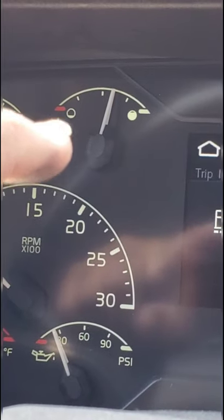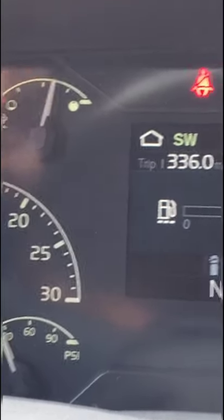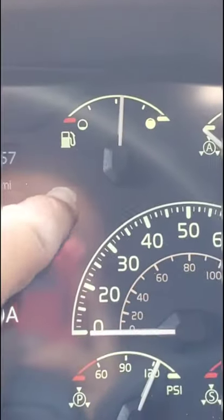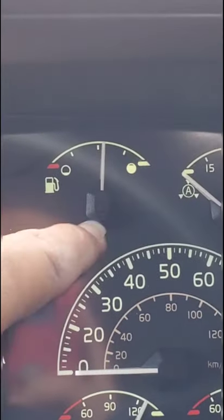The next one is for the DEF tank — I already explained what that is, so that's the fluid level. This one is obviously for the diesel. There are two tanks, but it just shows as one.